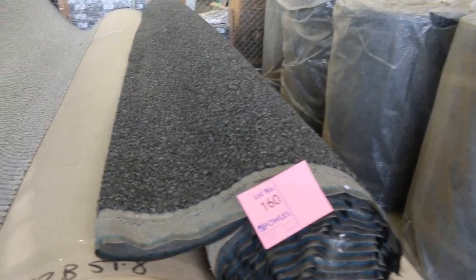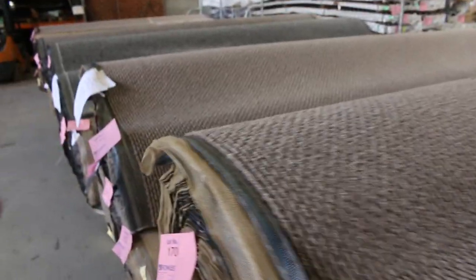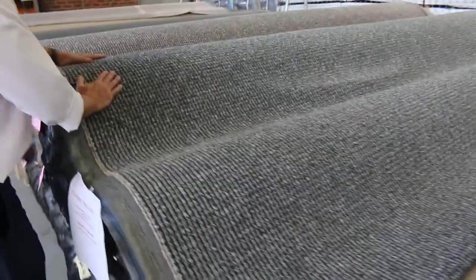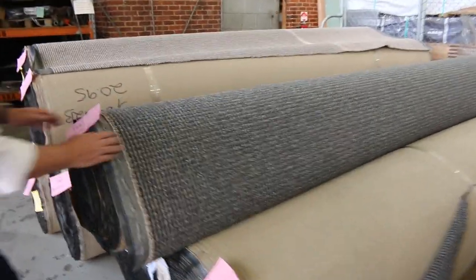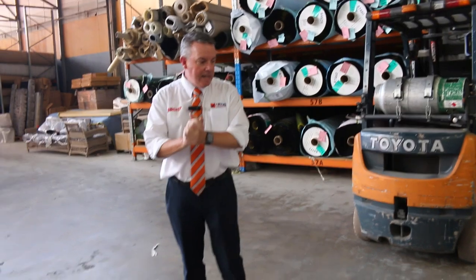And then we finish off with our STN loop pile. We've had a heap of this go through over the last few months — it keeps coming in, so whenever we sell it we just replenish with more stock. It's selling every week — great value for money. Normally retails around $129 a metre; we're looking to get $40 a broad metre plus, so it starts at $40. Various roll sizes and colours, and you can get some magnificent quantities here — 100 metres plus in great neutral colours. So as you can see, it's a big day with just under 200 lots to get through.